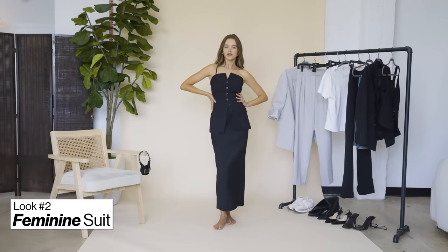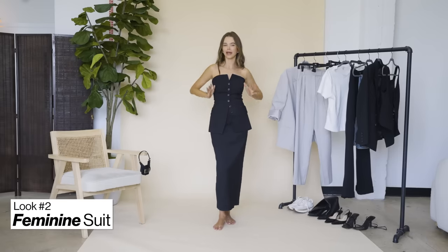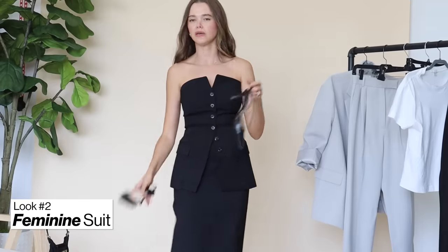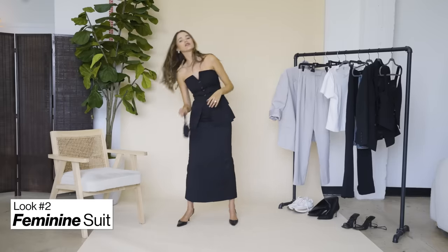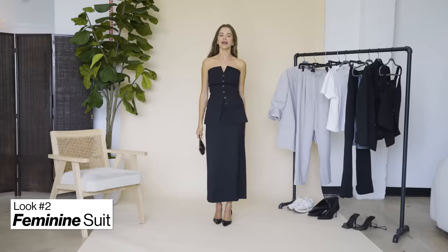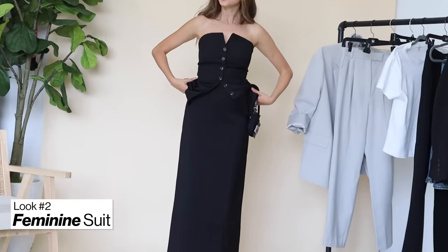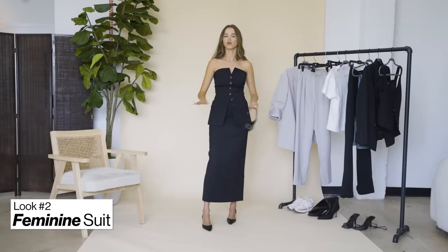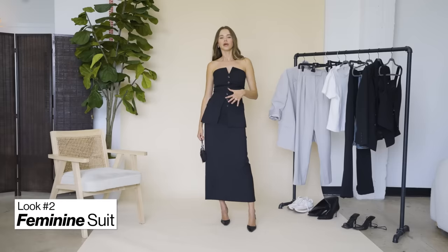My next look is a version of suiting that feels more feminine and elegant — it can totally work for a night out. I would style this with a pointy toe, something with a low heel to keep the classiness going. Typically a suit means trousers and a blazer, but this is such a beautiful interpretation with a maxi skirt, which is a big trend for the next few seasons. Paired with this corset top, it very much keeps the whole suit vibe going but in a more feminine way.